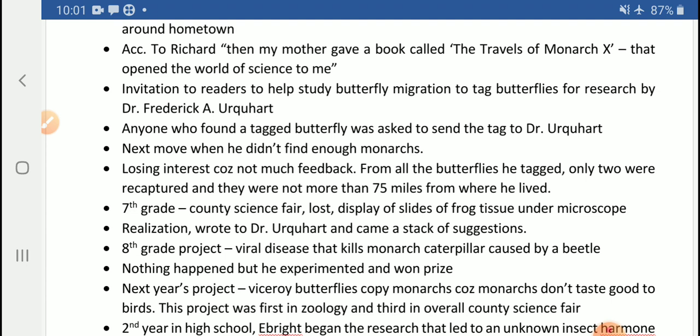Then he took part in the seventh-grade county science fair, but he was a loser there. He simply had a display of slides of frog tissue under a microscope. He did not get any prize because he realized that the students who did win were conducting real experiments, not merely making a display of a few things under a microscope as he had done.